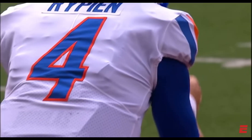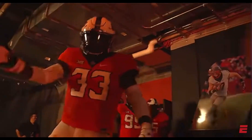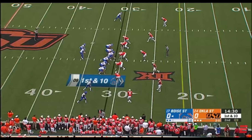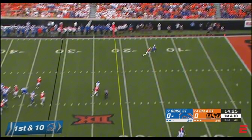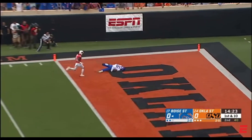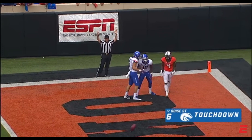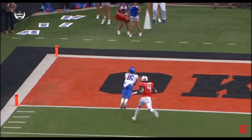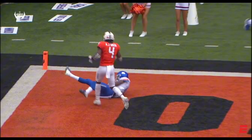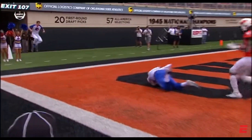The first ever meeting between 17th ranked Boise State and 24th ranked Oklahoma State. A deep ball from Oklahoma State — one on one downfield — diving attempt by Hightower, touchdown Boise State! Hightower with great speed, the J.C. transfer beats the best corner for Oklahoma State, A.J. Green. The key to that: great protection and giving your receiver a chance to make the play.